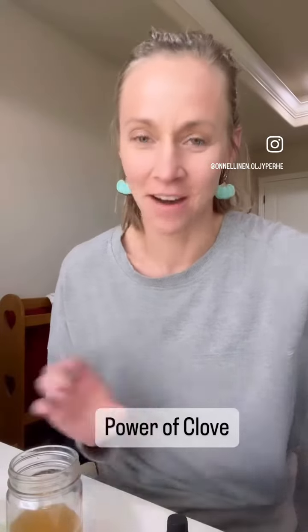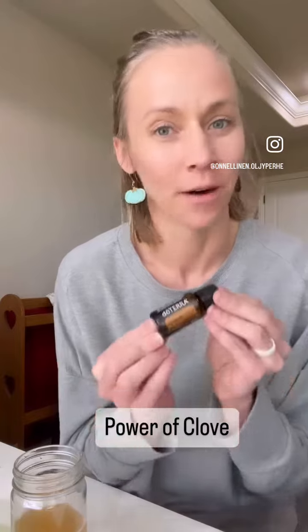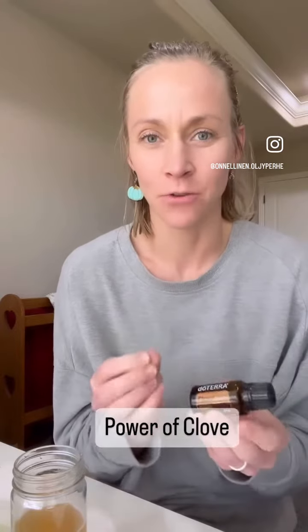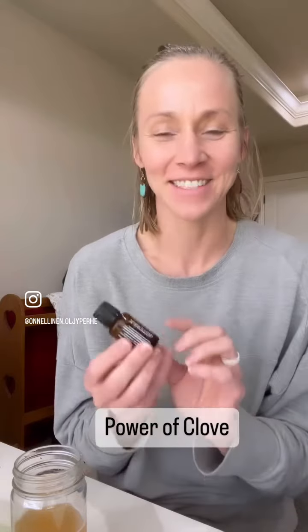As I'm sipping here on my Metapower Collagen NMN, I wanted to hop on and talk about the power of clove oil. Many of you may already have this bottle in your home and are not really using it, so I want to tell you a really cool thing about it.